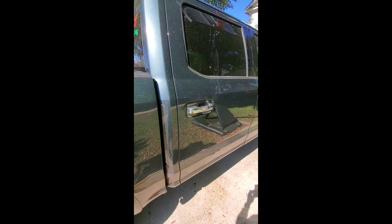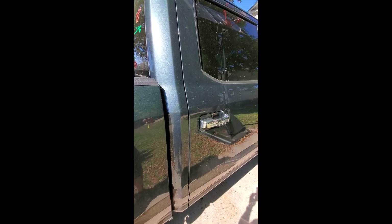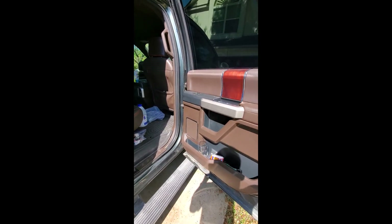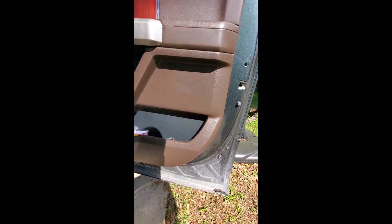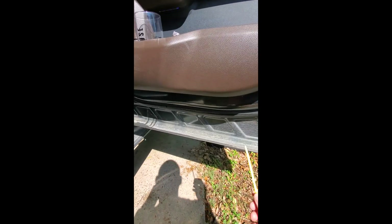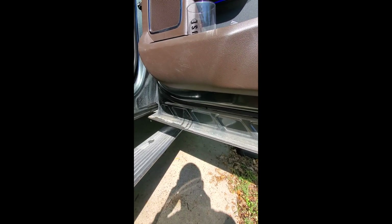I've shown you the symptom and the water in the door. I'm going to open the door here. And what you need to do is look down here in the door and you'll see I've got water leaking out. So in the door itself are some drains and I'm going to show you where those are and how to fix it.